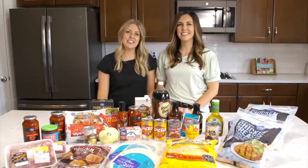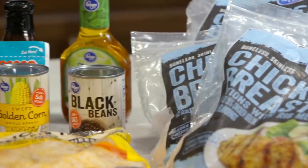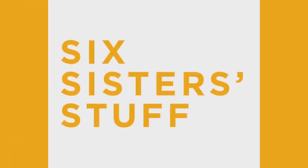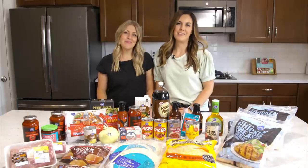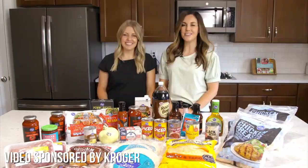Hey everyone, welcome back to Sick Sister Stuff. Today we are making 10 freezer meals out of 25 ingredients. My name is Kristen and I'm Camille, and we just want to give a special thanks to Kroger for sponsoring this video.